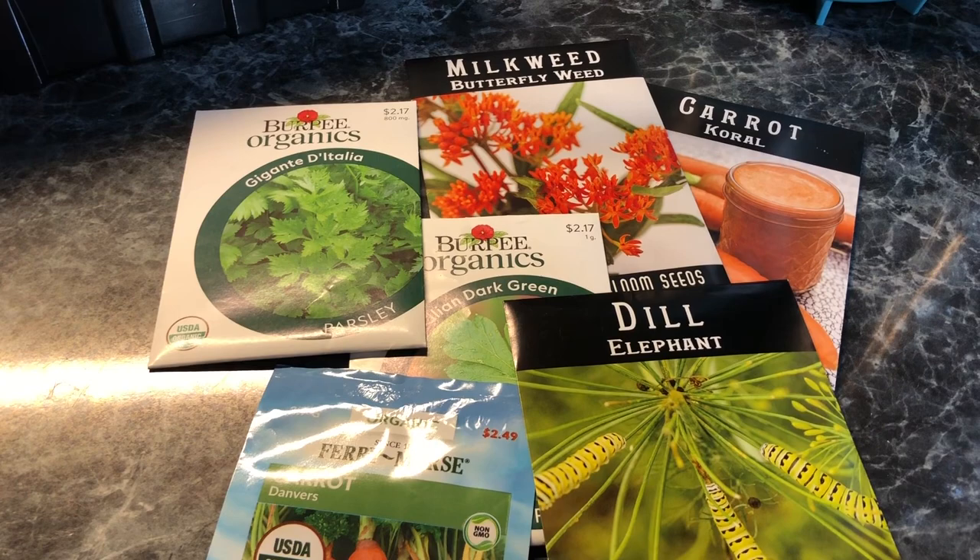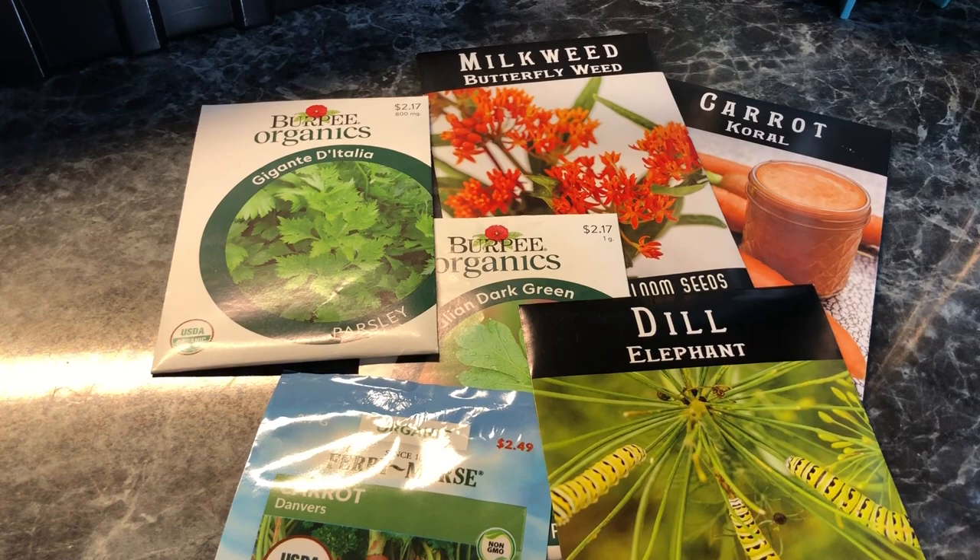Let's start by talking about the types of butterflies that you are attracting. I specifically raise two kinds: the black swallowtails and the monarchs.